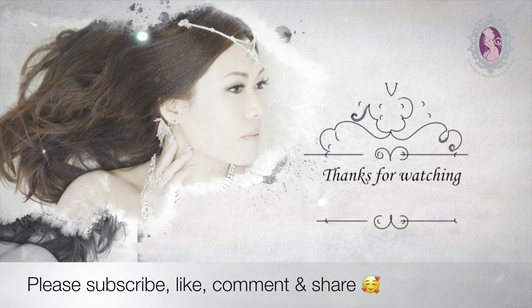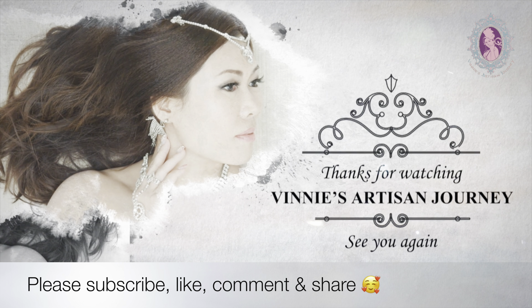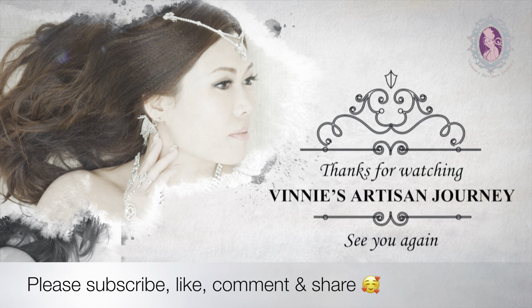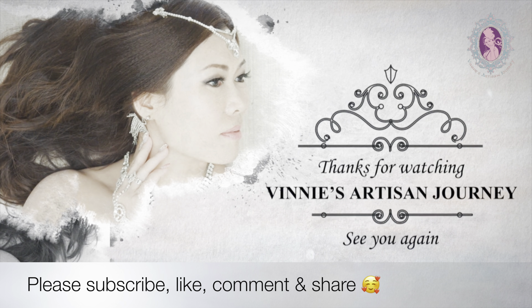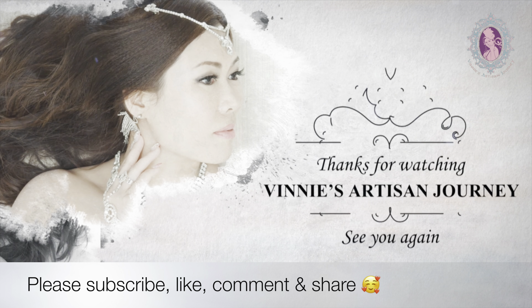Thanks for watching Vini's AdiSan Journey. Your support to subscribe to my channel means so much to me. Please turn on the notification bell button so that you get notified whenever I post my new videos. Appreciate your likes, kind comments and shares too. Till then, goodbye.